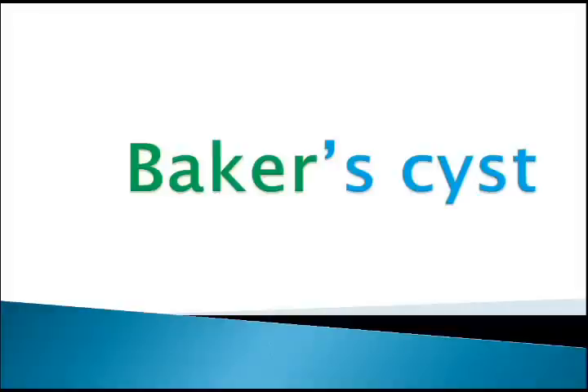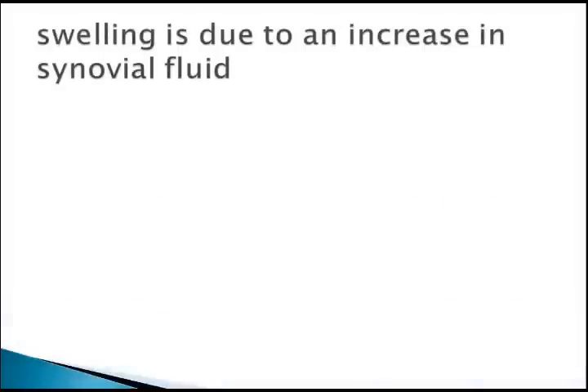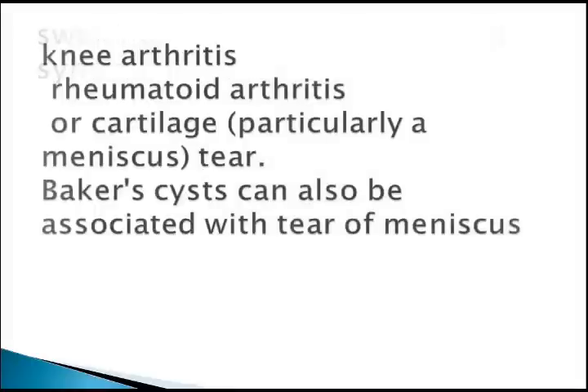Discussing only important points related to USMLE. Baker cyst is a swelling due to an increase in synovial fluid. There is a sac in the back of the knee joint, in the popliteal fossa. You can sometimes feel a swelling there, which can be a Baker cyst. That is the location of the Baker cyst.